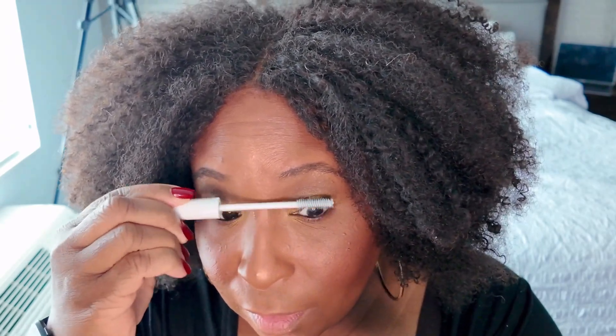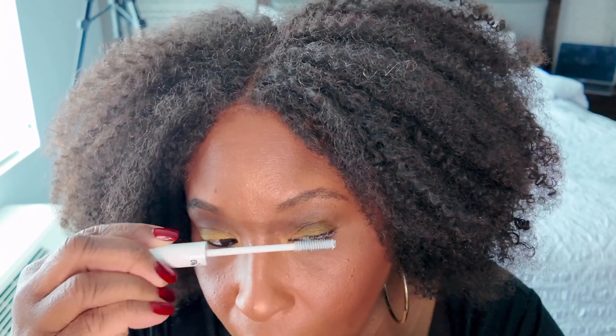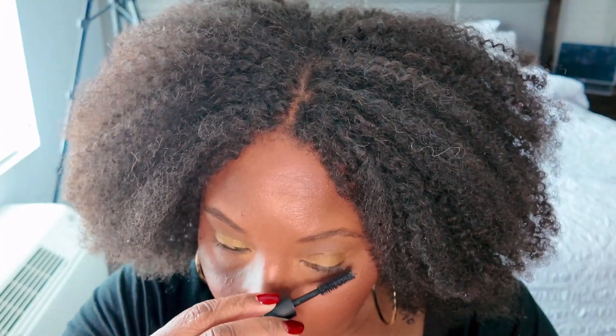I put some eyeliner on and sprayed down my face. Now I'm going to go in with my Lancome Lash Booster Lash Primer, and then with my YSL Lash Clash mascara — this was a sample I got during the last Sephora sale. With this mascara you don't really need a primer, but today I really want my lashes to pop a little bit.